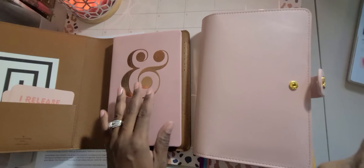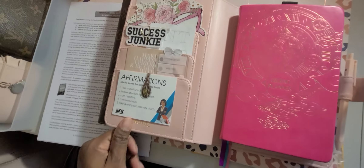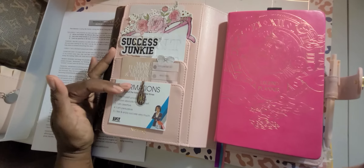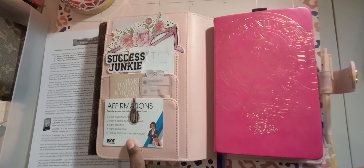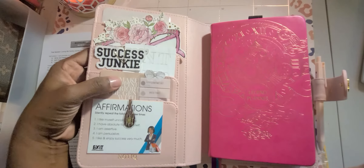So this was actually in the back of here when I had it set up before. I do like it in the front, because now as soon as I open my planner I can see my affirmations. And it doesn't hurt to do my five affirmations quickly just because I'm opening up my planner.